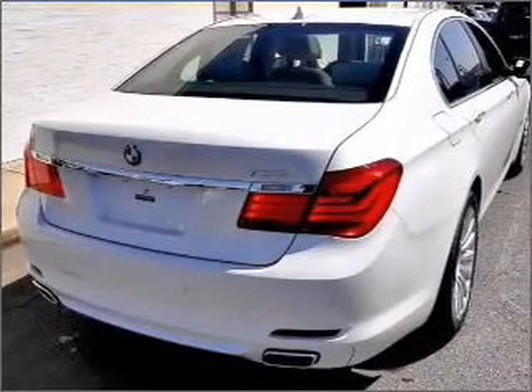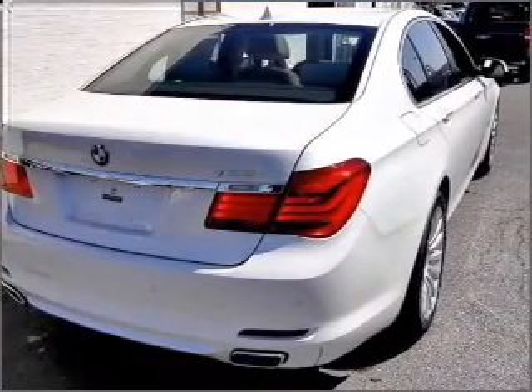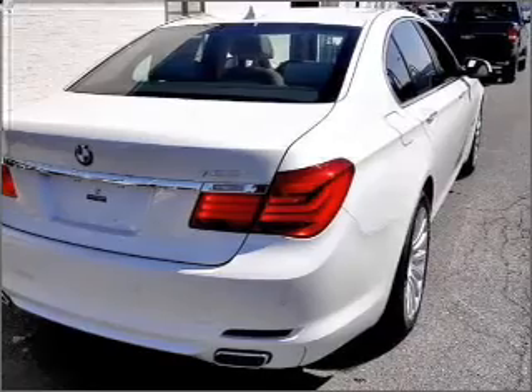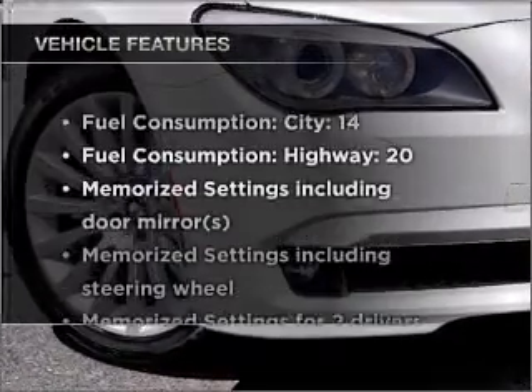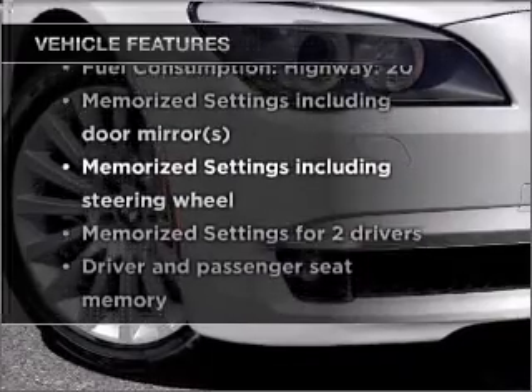The anti-lock braking system will keep you safe on the road. There's nothing like a sunroof on a nice day, and memory settings make for a more comfortable ride. Plus, enjoy these notable features that are included in this vehicle.